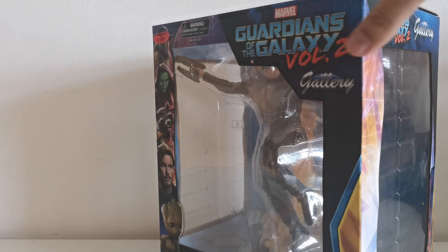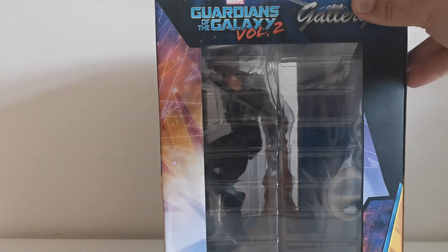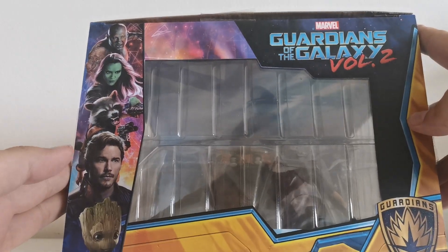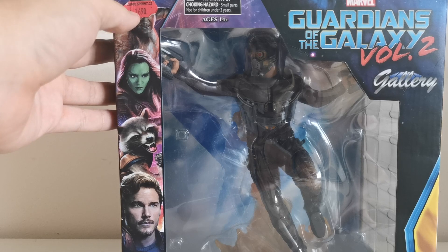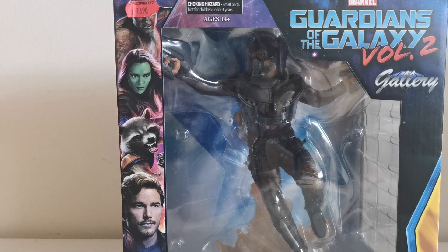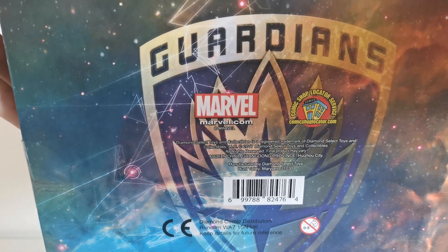On the sides there are some colors, nothing really special. At the top it's pretty much the same as the front. I bought this at Comics Point, which is a Czech local store, for almost 1700 Czech crowns. At the bottom you can see the Guardians logo.